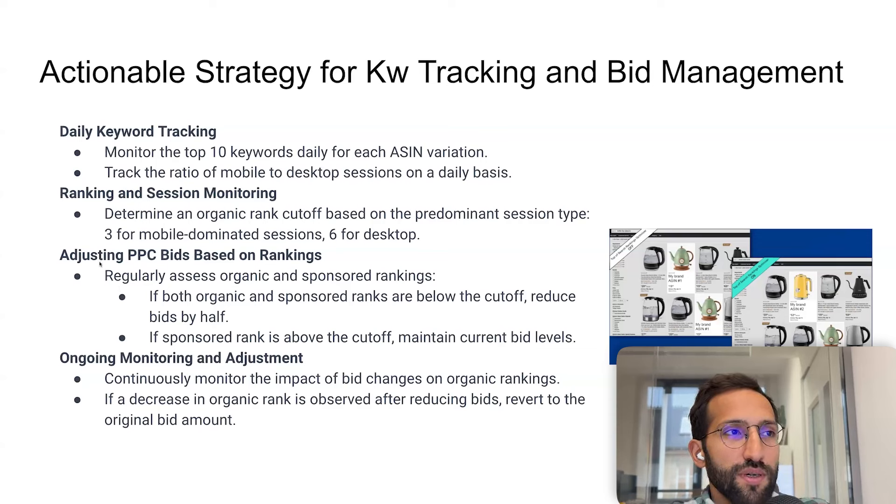For bid adjustments, you need to check daily: if both organic and sponsored ranks are below the cutoff — for example, if your product is mainly mobile and the cutoff is three, and both ranks are below three — you divide by two the bids for that specific search term and specific ASIN variation.